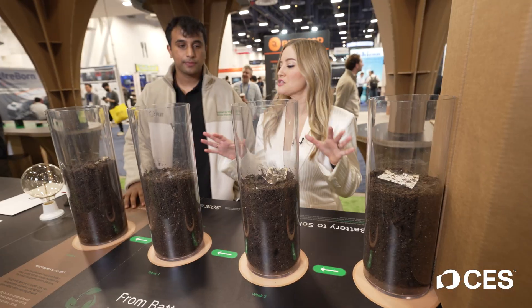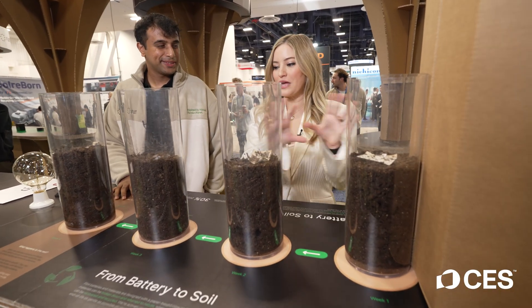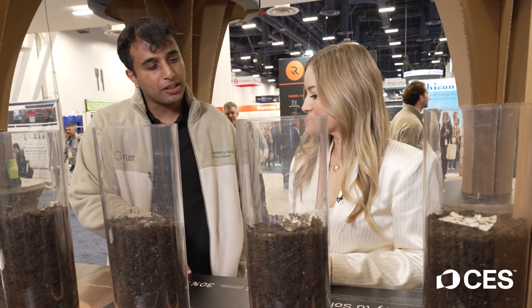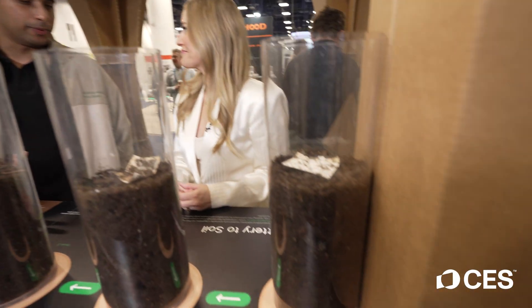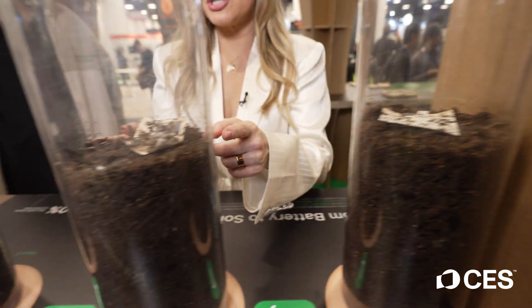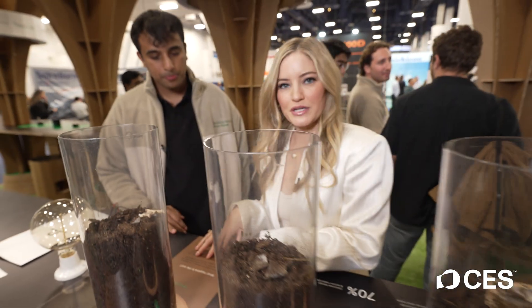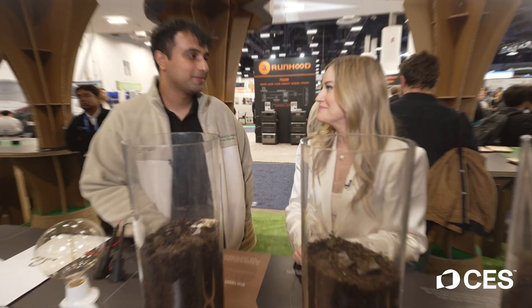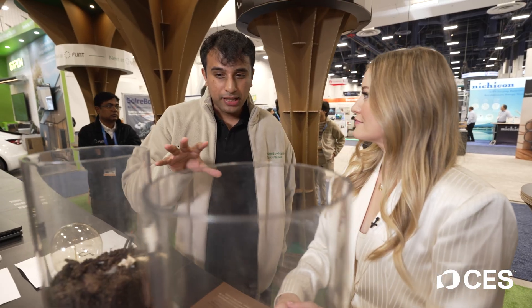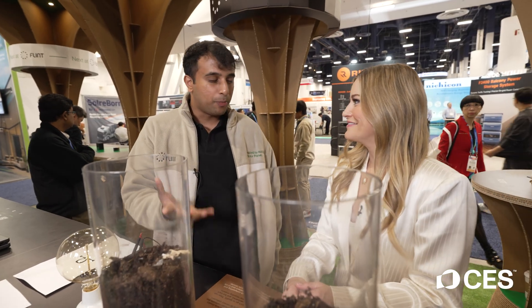I think this is the first booth I've seen that has a bunch of dirt! This is showing week by week how the battery decomposes. The materials that go into our battery are compostable and biodegradable, which means we don't do anything harmful for the environment — this battery comes from nature and goes back to nature. You can see week one, week two, week three, and week four. You can also recycle all the metal pieces to process for making new batteries. One very cool thing we're working on is making these batteries act as fertilizers for plants — once you're done, just toss it into your plants and it will compost into fertilizers.